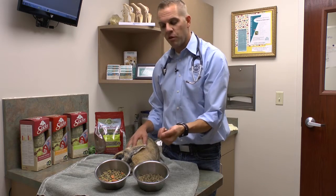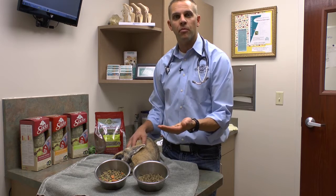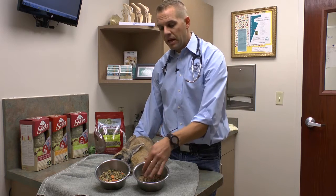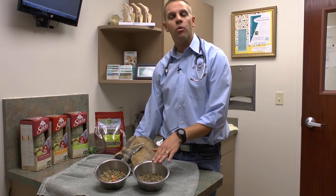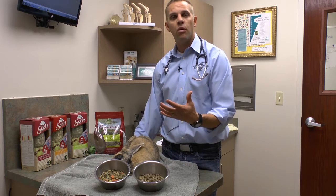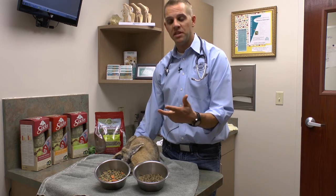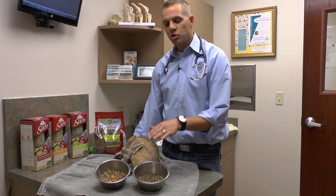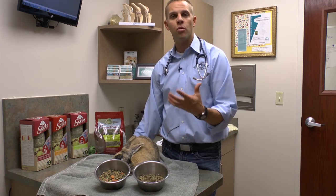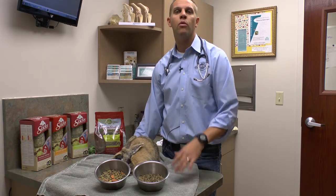No matter what bite they take of a uniform pellet, they're going to get the same amount of protein, the same amount of fiber, but most importantly the same amount of those micronutrients such as vitamins and minerals. It's still very important even with a high quality uniform pellet to feed the recommended amount. A high quality pellet will specify the right amount for age, the right amount for weight, and the right amount for the species specific to that pellet. Choosing the right pellet and feeding the recommended amount is the only way to provide the highest quality nutrients as well as those micronutrients such as vitamins and minerals, which are so important for rabbits.